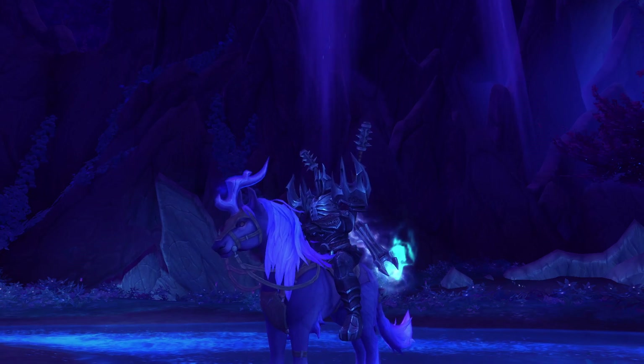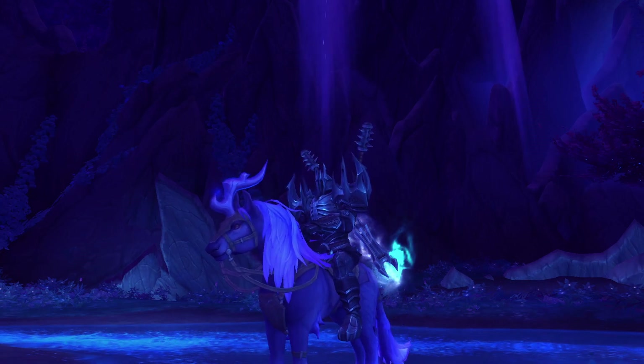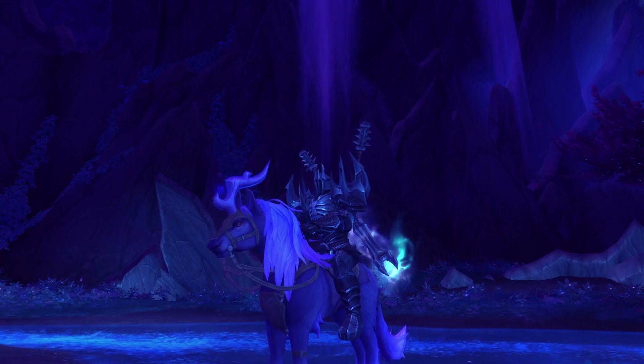Hello and welcome. Today I want to show you how to get Swift Gloom Hoof in Ardenweald from the Nightmare Rare.